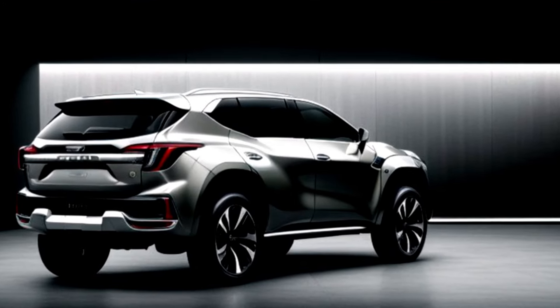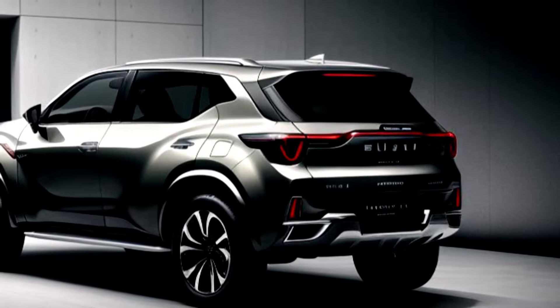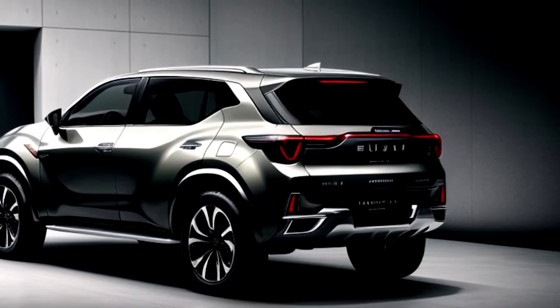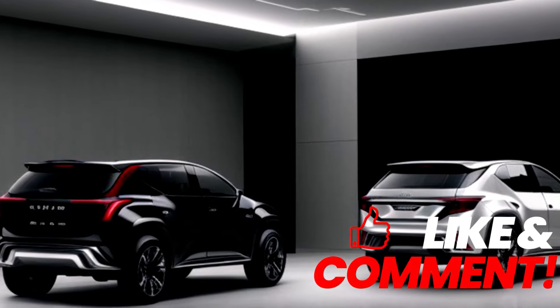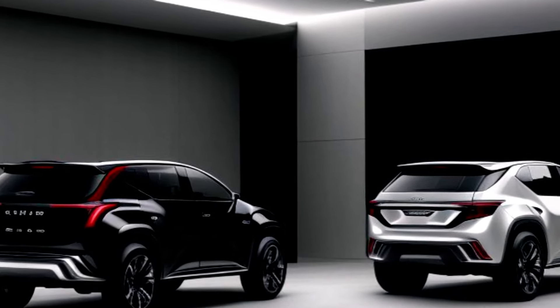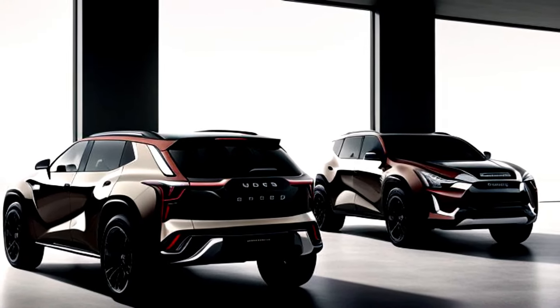The practicality of the MU-X is unmatched. With its versatile seating arrangements and ample cargo space, you can easily accommodate your gear, groceries, or anything else you need for your adventures. Features like the power tailgate and multiple storage compartments add to the convenience, making your daily tasks and long trips more manageable.